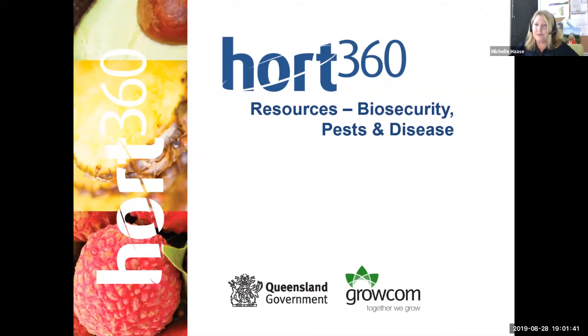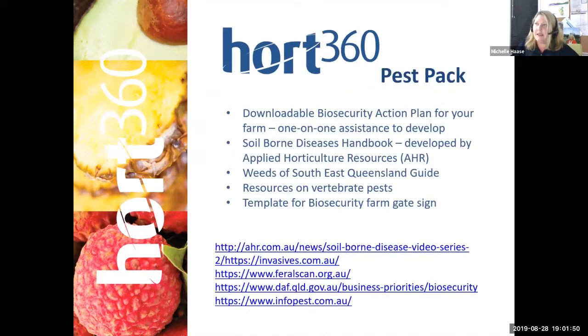With regards to resources for pests, biosecurity pests and diseases — the BMP is not just a benchmarking tool, it is packed with a load of resources. When you delve into the BMP, there are little icons through it and you can click on those and get some valuable resources. Michelle has a pest pack which she will send out, including an excellent resource called the Soil Borne Diseases Handbook developed by AHR, some weeds of South East Queensland resources, and some resources on vertebrate pests.